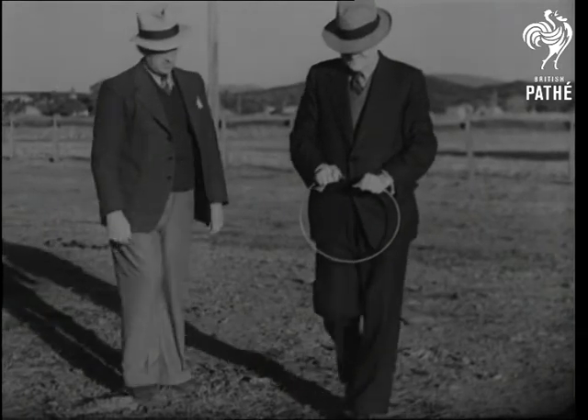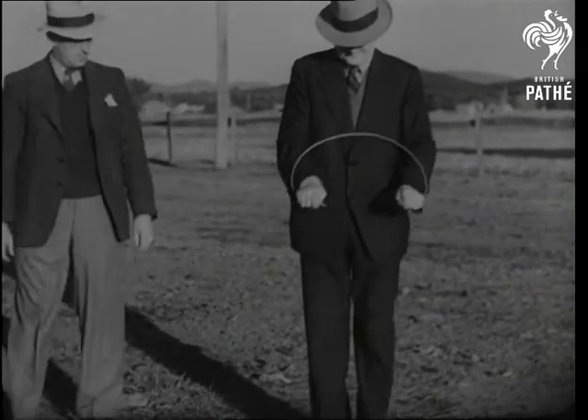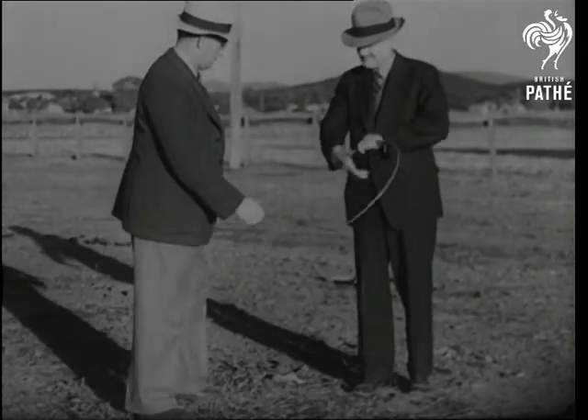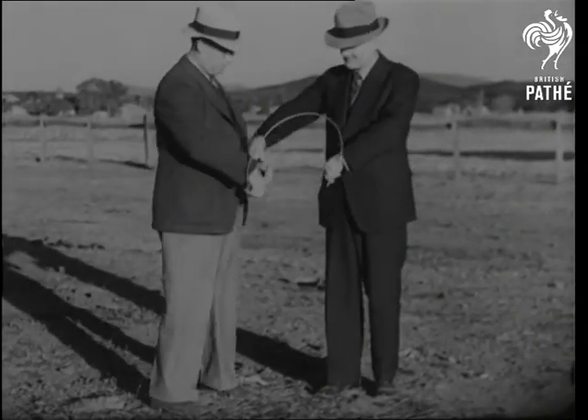He uses a piece of wire instead of the usual forked stick, and so far he's located no fewer than 35 wells, and in each case given the depth at which water could be found to within a few feet.